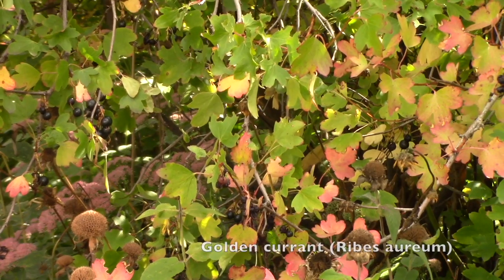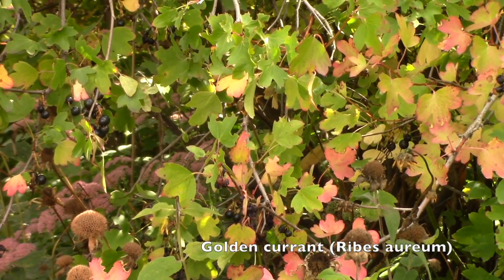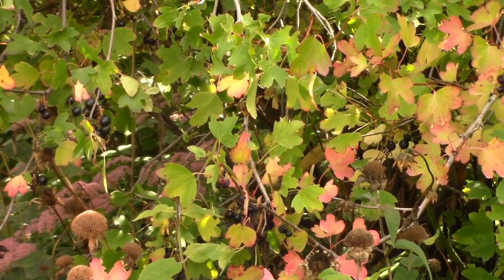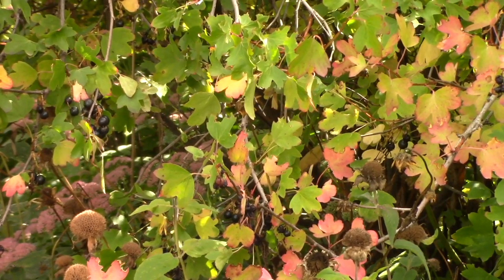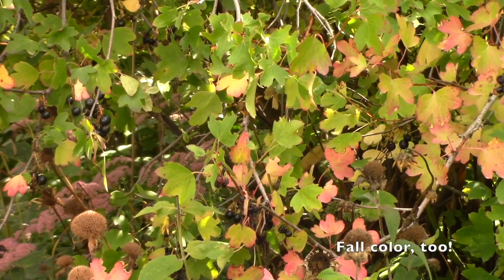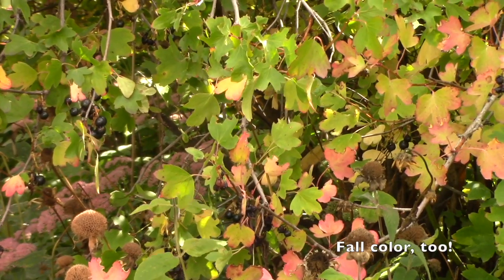This is a golden currant and it has gorgeous yellow flowers in the spring followed by these lovely black berries. And those berries will be a great nutritional source for birds this fall and winter.